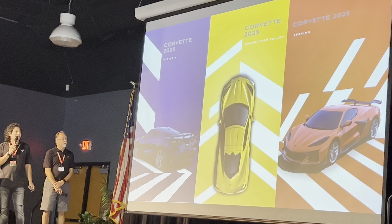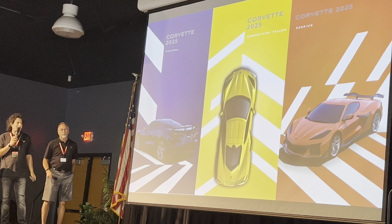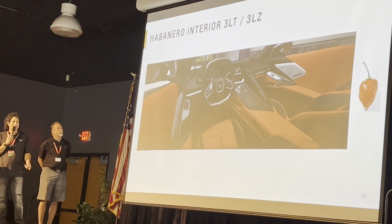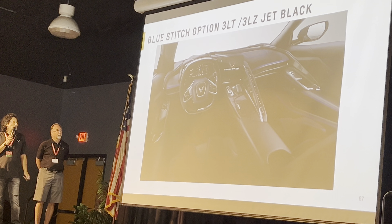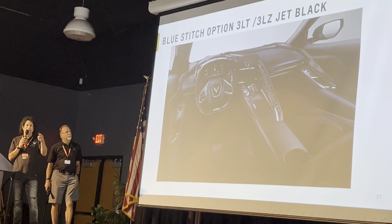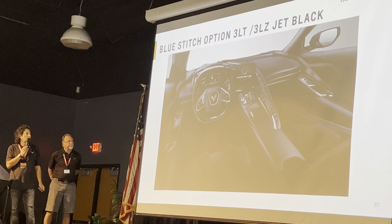We're bringing back the Sebring Orange since we're bringing the ZR1 back. We also have an interior that goes well with it — you can see that in the white and purple. We have a narrow orange interior for 2025, and we're also bringing in a blue stitch package. That's in the black Zero One, in addition to the red and yellow stitch — you can get blue now.